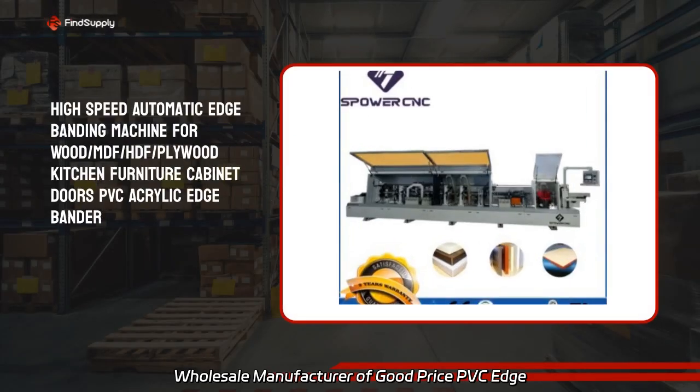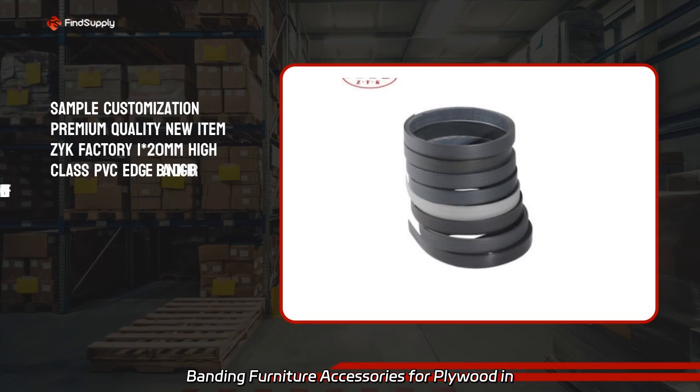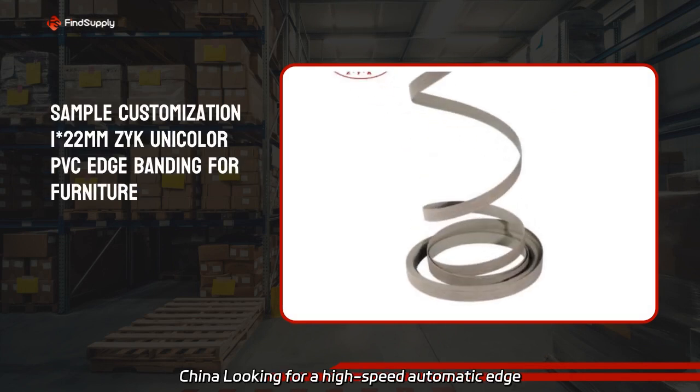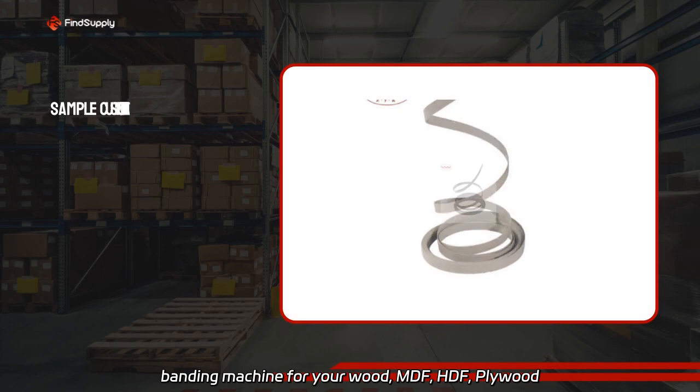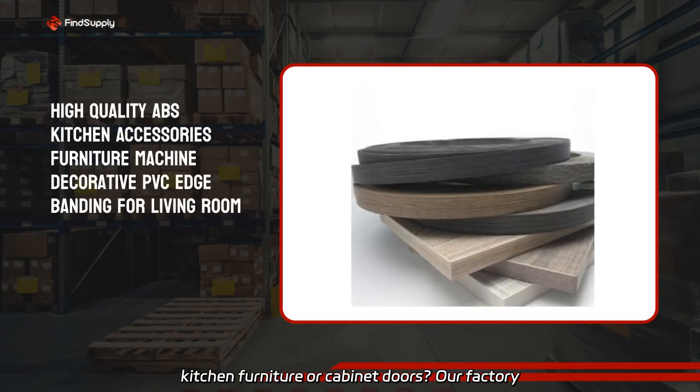Wholesale manufacturer of good-priced PVC edge banding furniture accessories for plywood in China. Looking for a high-speed automatic edge banding machine for your wood, MDF, HDF, plywood kitchen furniture, or cabinet doors?